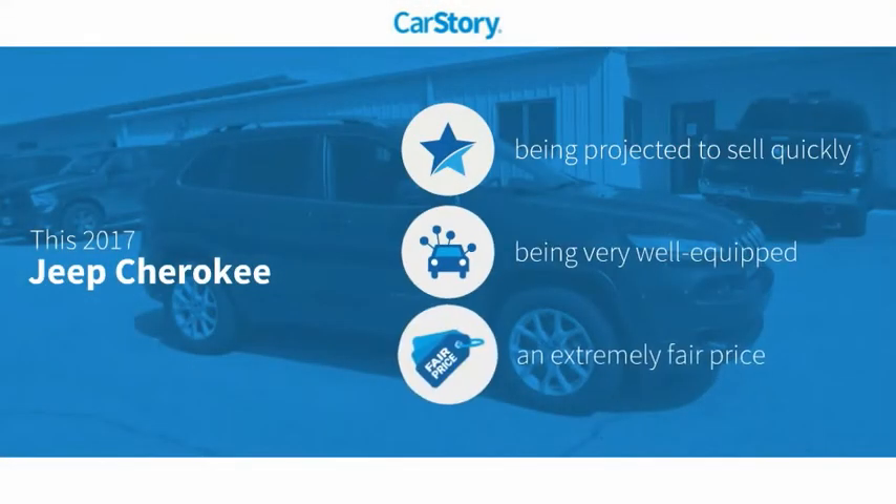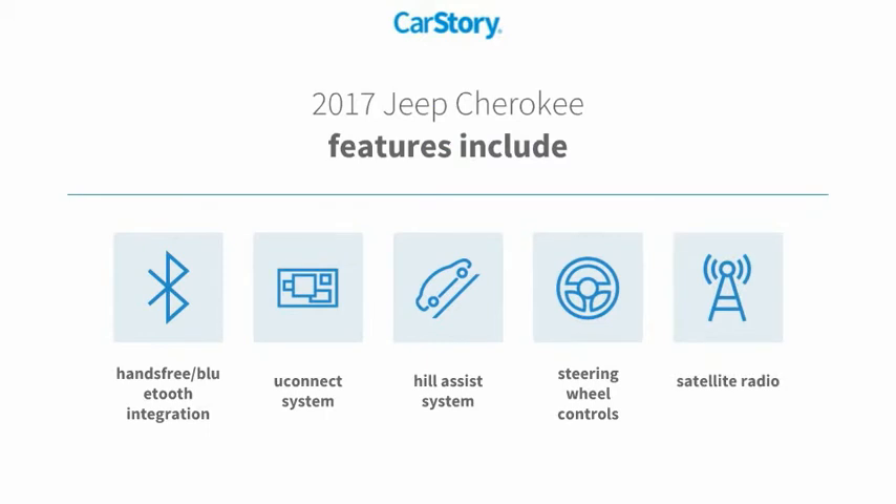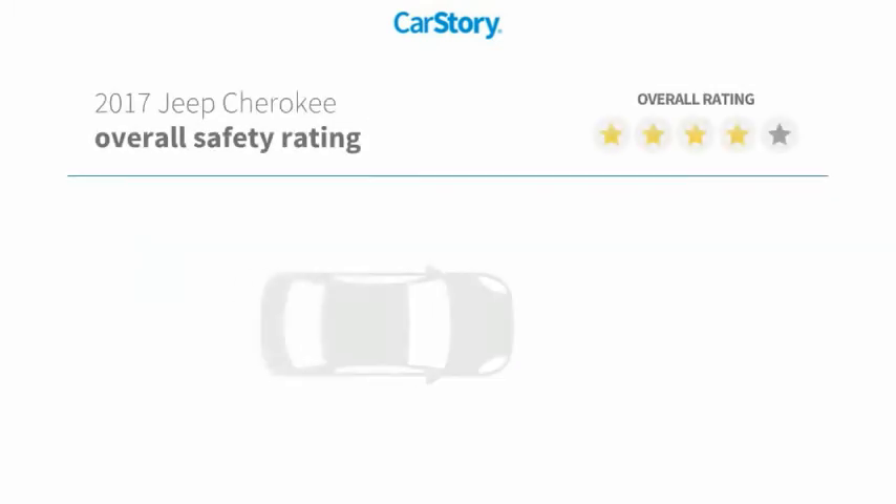Car Story research indicates this vehicle is loaded with features and a fair price. Features also include satellite radio, steering wheel controls, hill assist system, uConnect system, and hands-free Bluetooth integration with these ratings.